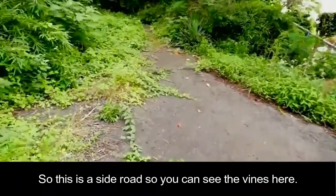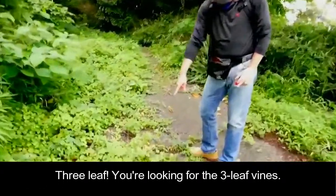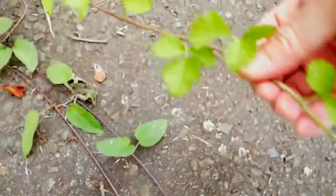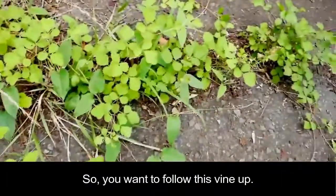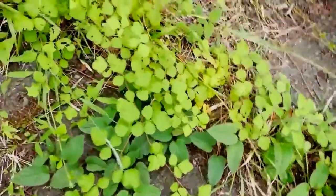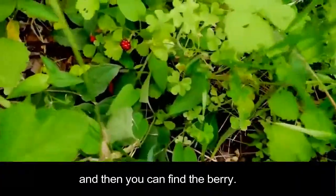This is the side road. You can see the vines here — three leaf. You want to look for the three-leaf vine. It goes on like this, and you follow it up. There's a couple more here. Following it up, and then you can find the berry.